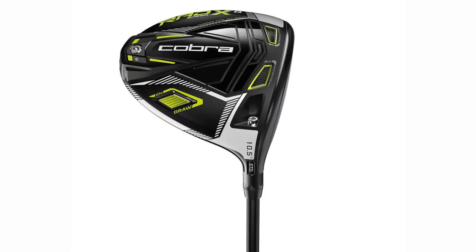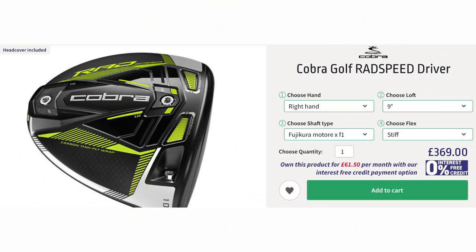Moving on to number two: the Cobra Rad Speed Driver — a really popular choice. It came in at a very realistic price, and that was very much one of the positives highlighted in any Cobra review over the last couple of years. This driver starts off at £369 off the shelf.